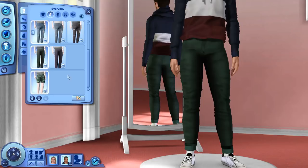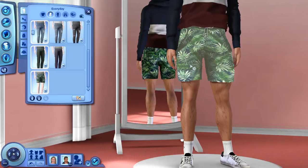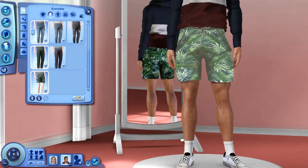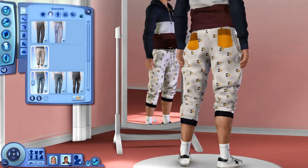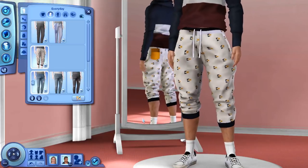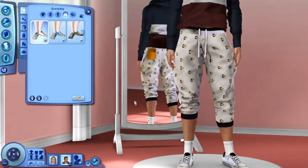We have a pair of swim trunks as well — a nice floral or tropical pattern. I love these and can always use more swim trunks for my males. Then the last thing is this pair of what I've been calling joggers — they're like sweatpants. I love them; they look so comfy and warm and just perfect to wear on a lazy Saturday.